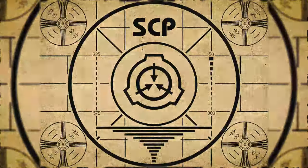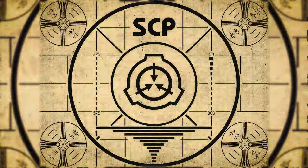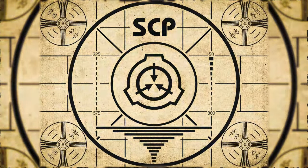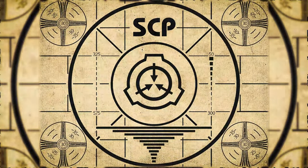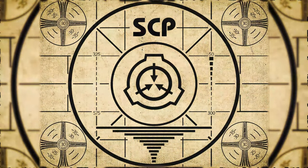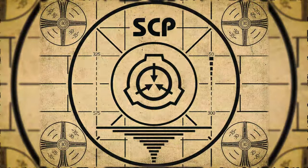Lesson complete. If you missed the previous orientation, go watch SCP-866: Supercomputer right now. Or for the complete course, watch this playlist.